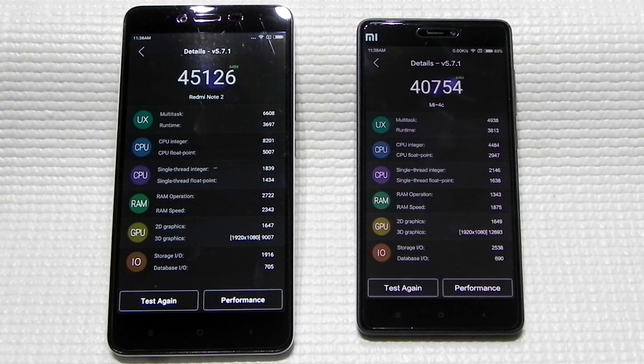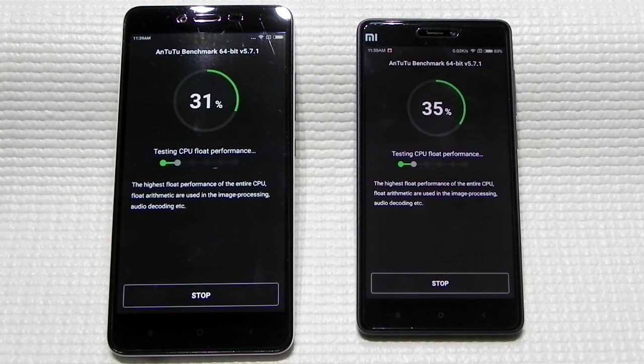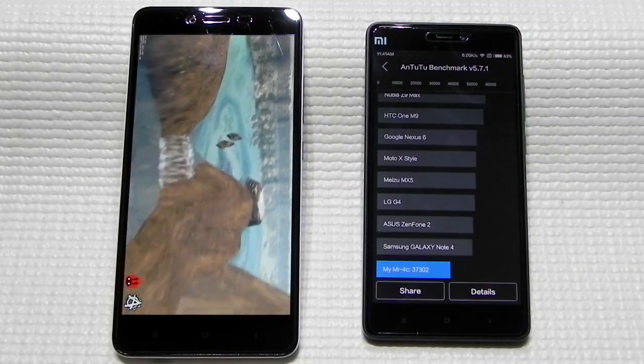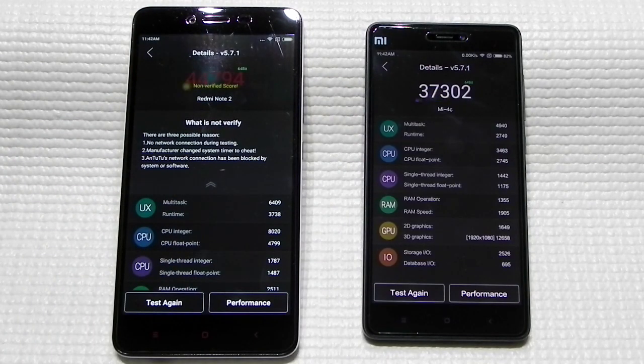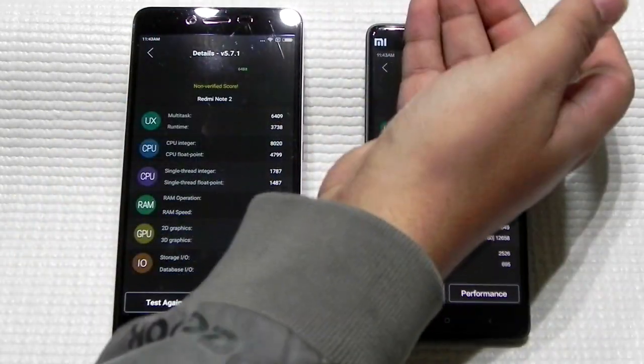Running the benchmark again — the Helio X10 is performing very well, scoring around 44,000, so just a small drop from 45,000 to 44,000. But the 808 scores are dropping a lot — now it's at 37,000. For a processor of this caliber, 37,000 is not that good.